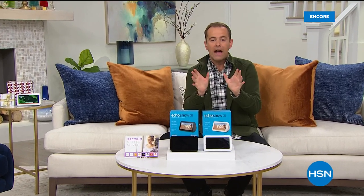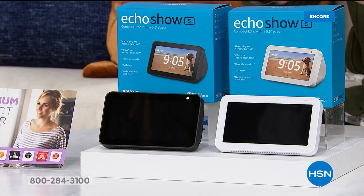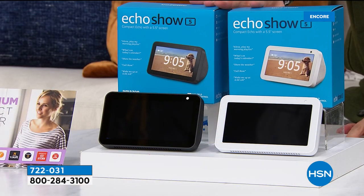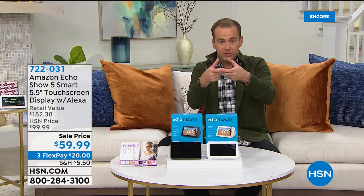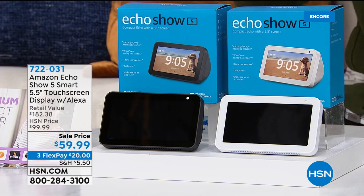While supplies last, we're about to reveal the price on the Amazon Echo Show — the 5.5-inch model. The Amazon Echo Show is your best friend, your new digital assistant. She'll answer questions, help with math homework, tell you what the weather's like, read you the news, read you a story — she does it all. I've got Black or White. The normal price of this is $100. Our price while supplies last is... $59.99.